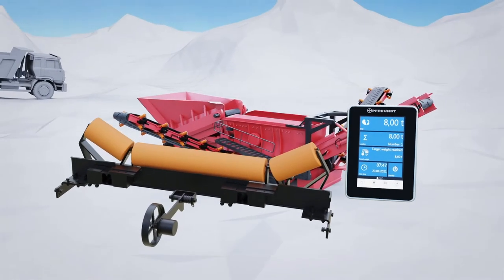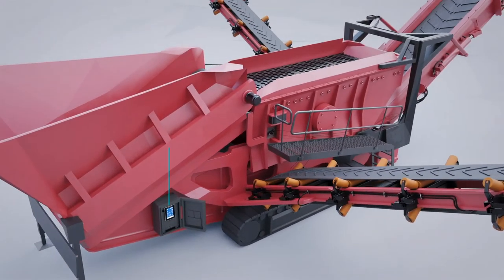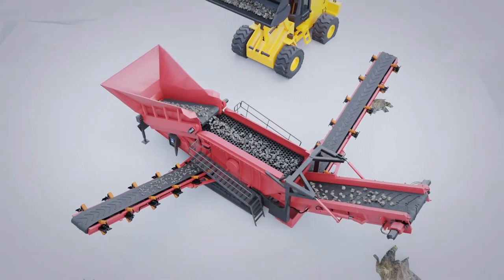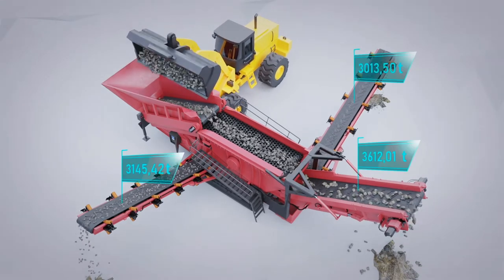The innovative FRINT WK60 weighing system for belt scales can be easily integrated into existing conveyor belts. The different grain sizes are transported away via the conveyor belts and are precisely weighed with the help of FRINT belt scales.